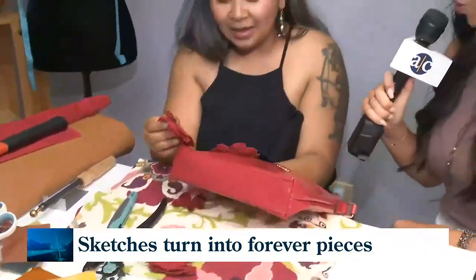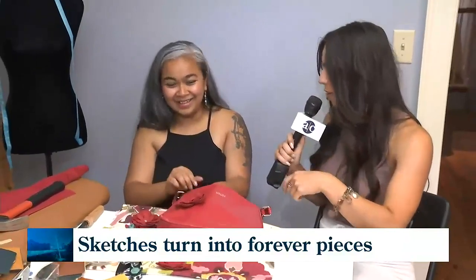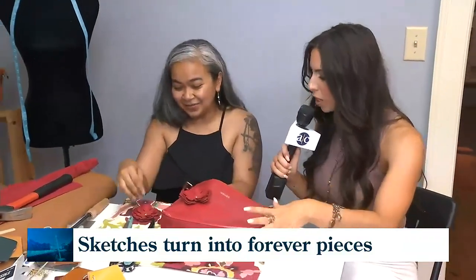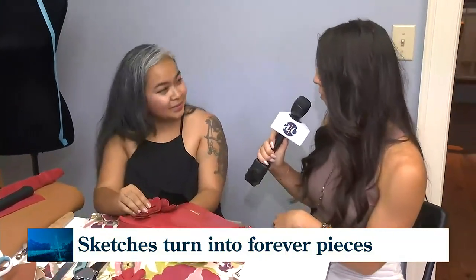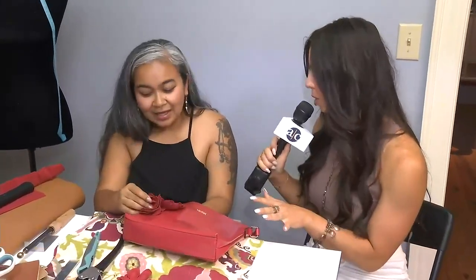Who said making a purse was girly? You've got a heat gun, you've got a hammer, you're cranking it out. And with this new collection, you are so excited to launch it on a lot of different platforms — one of which is New York Indonesian Fashion Week. Talk to me about this incredible experience.